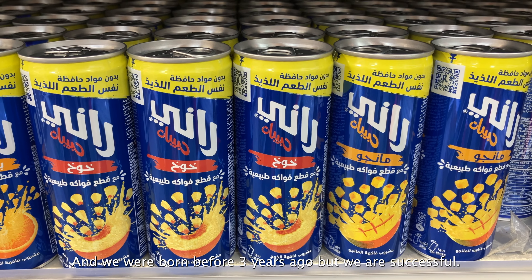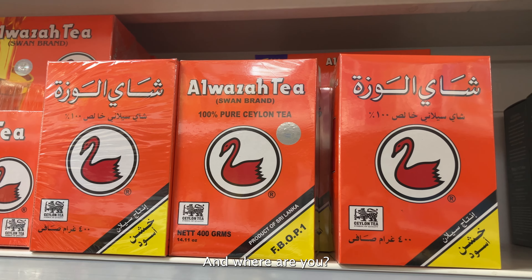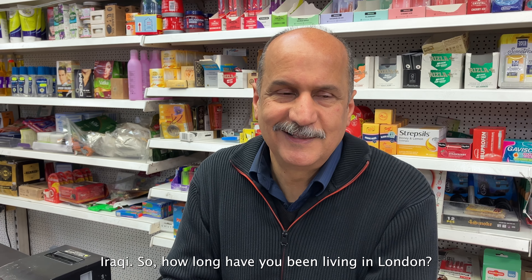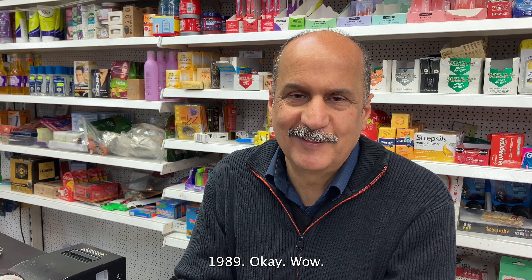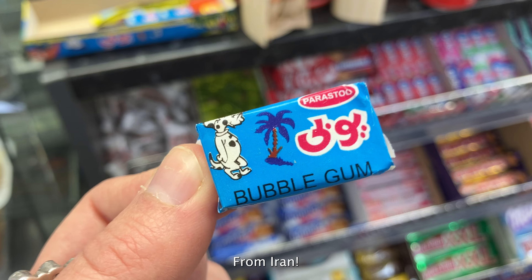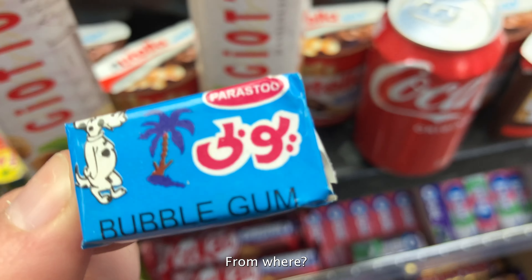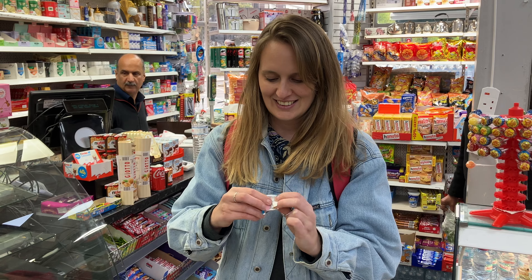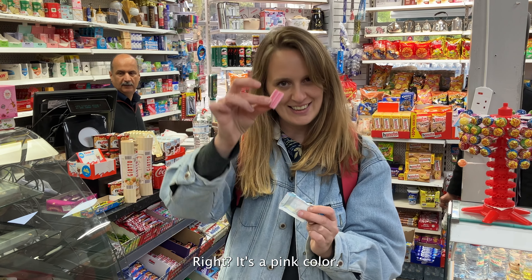Next we headed to Noor Supermarket. As well as having a huge abundance of fresh fruit and veg, they also have an array of products I had never seen before — even special tissue boxes with Arabic writing on them. Never in my life have I ever seen Fanta in a glass bottle. This is so cool, and it's got Arabic writing on it.